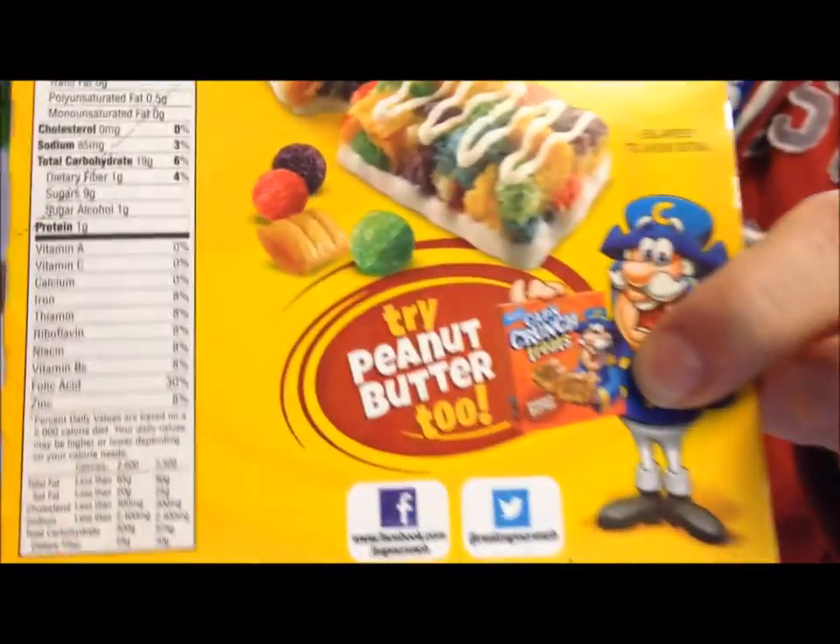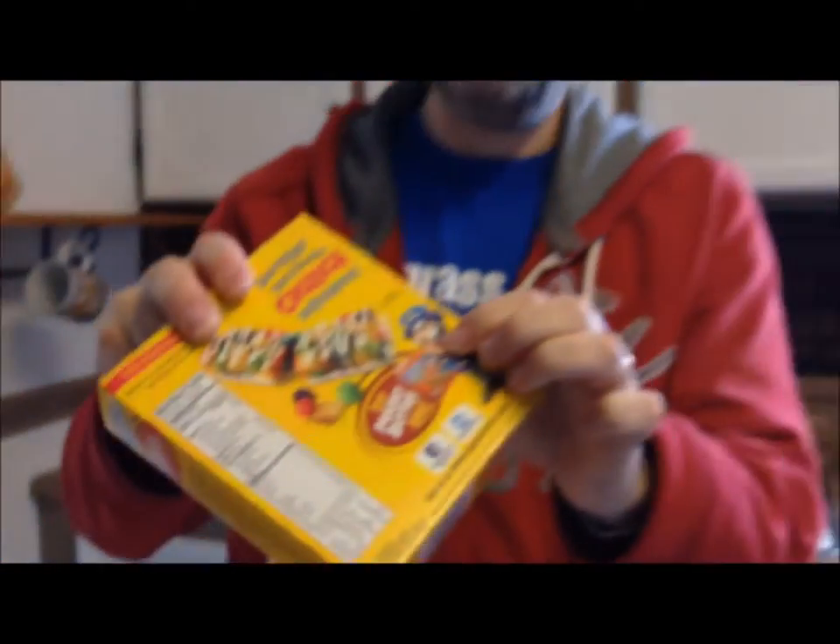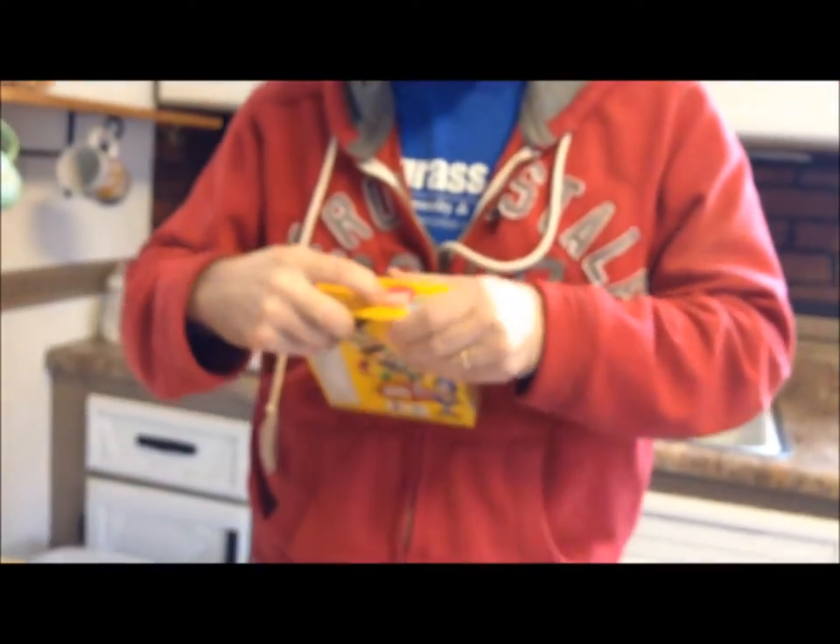They also have the peanut butter crunch, which I like peanut butter crunch even better, but they didn't have those at Walmart where we got these. So I'm going to have to look for those elsewhere, but I've always loved Crunch Berries and stuff like that.